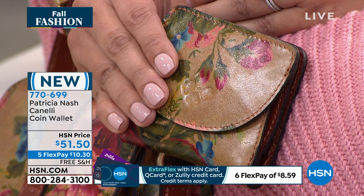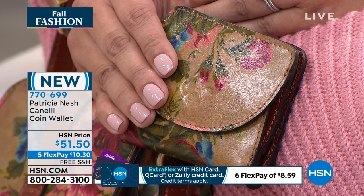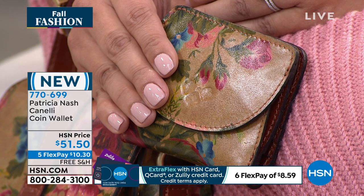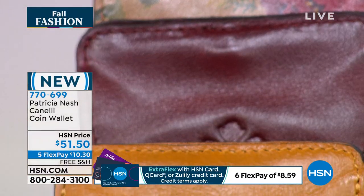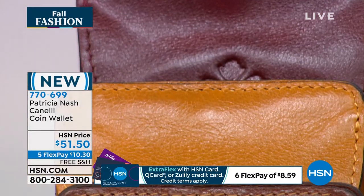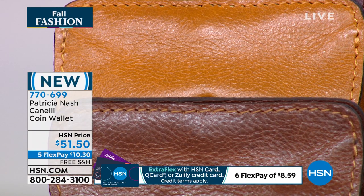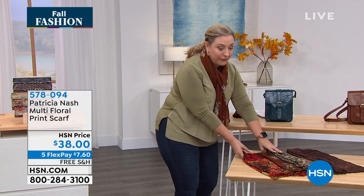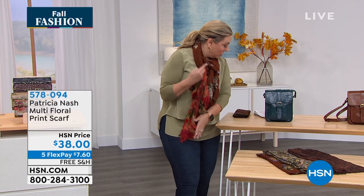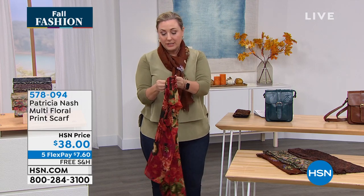I also want to talk about the scarves. Let me open one up — this is called Abstract Animal. I have Abstract Animal, English Country Garden, the Map Floral, and one called Multi. Let me open one up so you can see how big it is. Look how big this is — I don't think I can get it in the camera shot, it's so big.